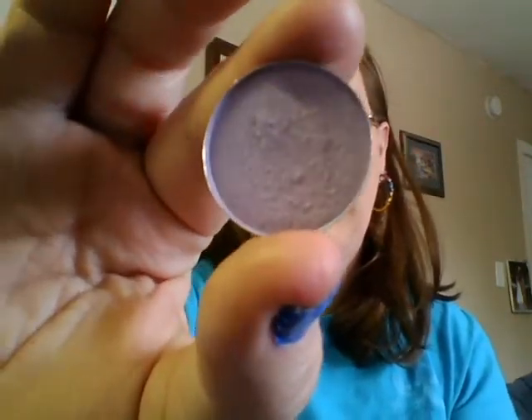The other e.l.f. eyeshadow is called Wisteria, and I love this color. You can find it at the e.l.f. website or at Target — that's where I bought mine. It's just a really, really pretty color. I usually put the dark color on and then put this color over it. It's just gorgeous and it actually reminds me of some lip products I have.